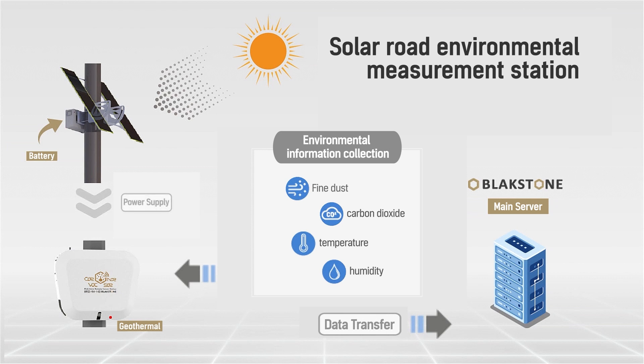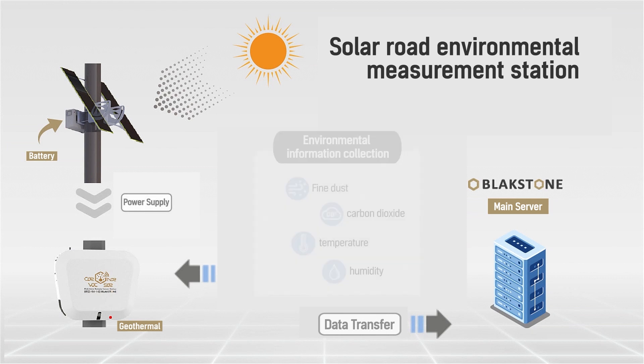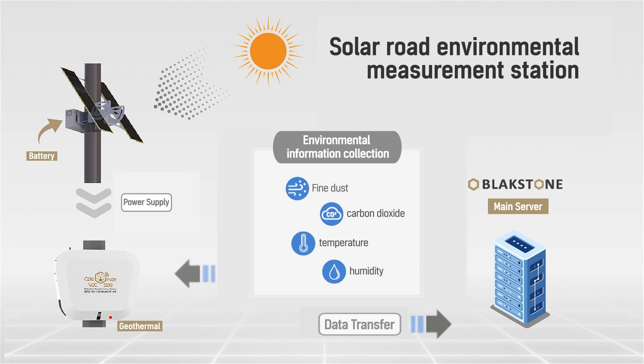Blackstone is an IoT company that combines smart products and big data technology to establish a green and smart city using solar power.